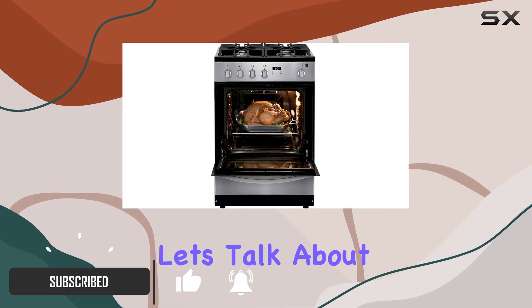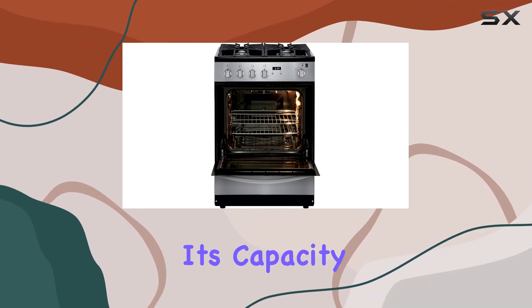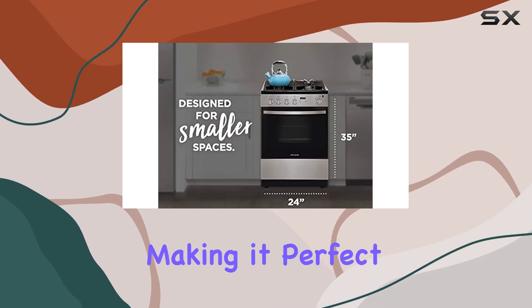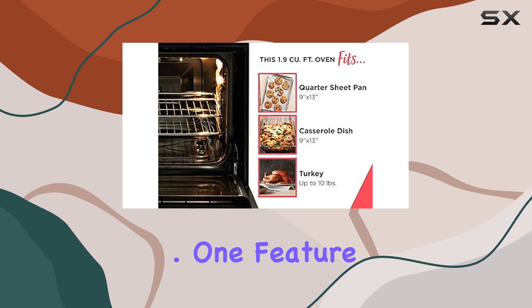First off, let's talk about size. Despite its smaller footprint, don't be fooled by its capacity — this oven can handle up to a 10 pound turkey, making it perfect for smaller spaces without sacrificing cooking options.